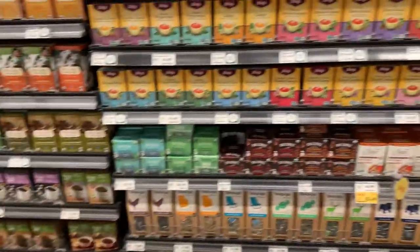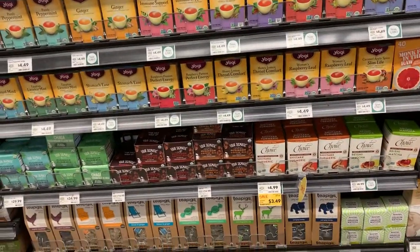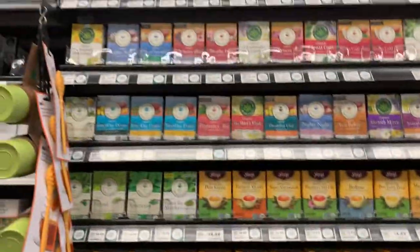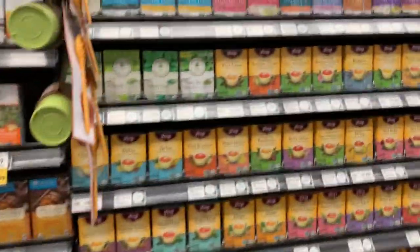Even here I don't see the coffee that I usually get, so Whole Foods might not be the place I'd come to for the teas I want. Amazon would still be the best place.